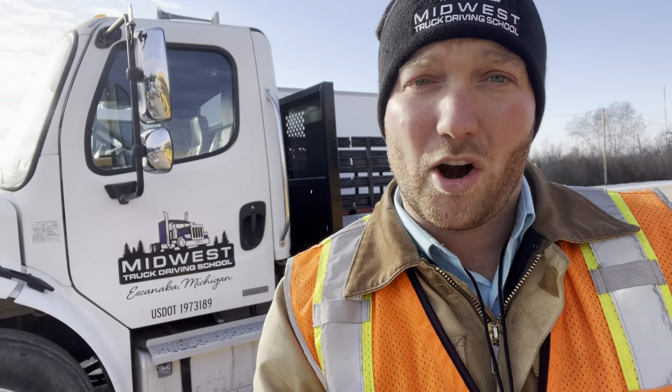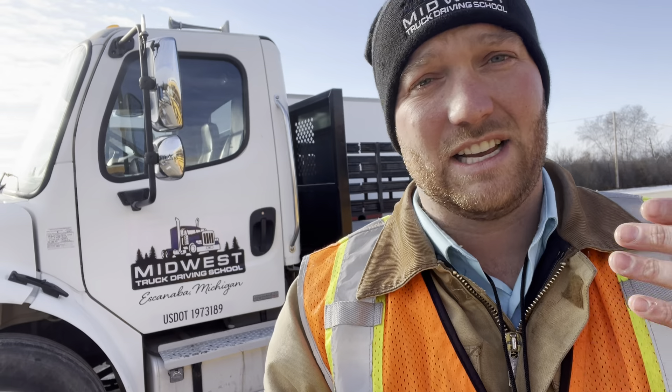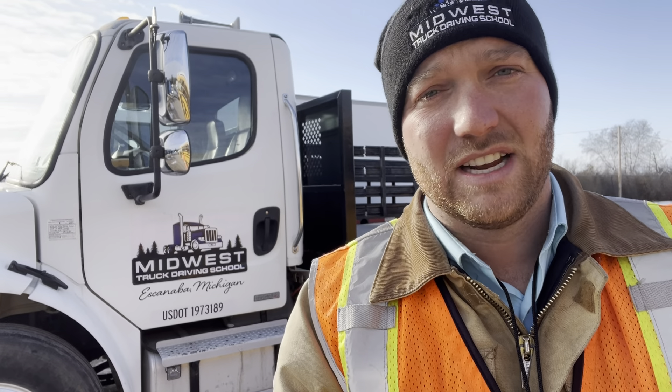City driving, parallel parking, offset, alley docking, straight line backing, 45s — it's going to cover everything that you need to know to operate these vehicles behind me.